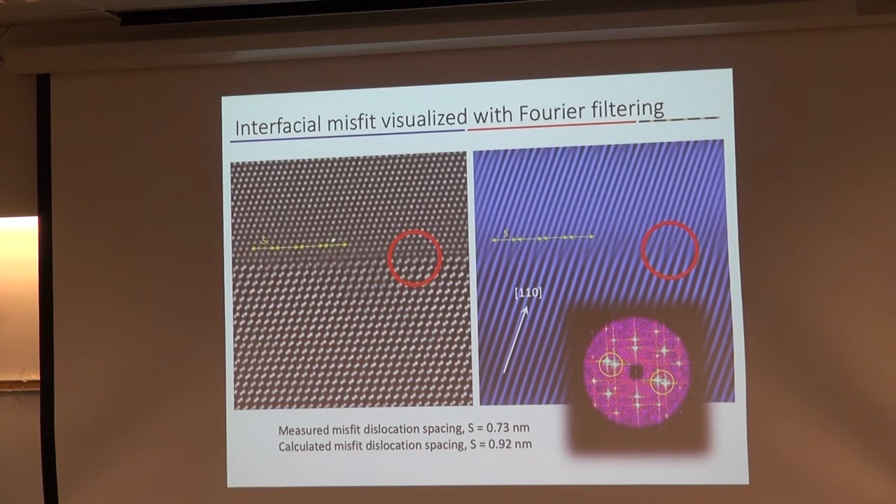Looking at the spacing, it's really difficult to see how the atoms are stacking at this interface. Using the Fourier filter technique, we can actually see where these extra planes are terminating. Those are lines along the 110 — not actually vertical planes like in a truly pure edge dislocation, but it's a signature of what's happening atomically. The spacing is in very good agreement with what we calculate just by looking at the misfit strain and the Burgers vector.